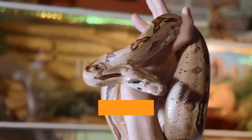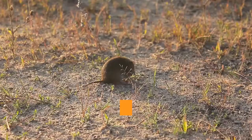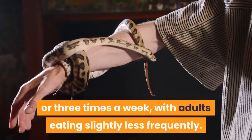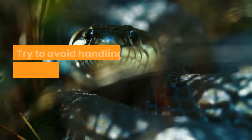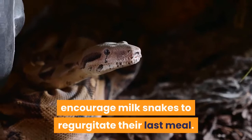As a rough guide, try to feed a food item which roughly matches the widest part of your snake's body. Hatchling milk snakes will readily accept pinkies and fluffs, with prey size increasing as the snake grows. Adult milk snakes will happily take jumbo mice, with the largest specimens sometimes accepting smaller rats. I tend to feed youngsters two or three times a week, with adults eating slightly less frequently. Under such conditions they will grow rapidly, only going off food for short periods immediately before or after a molt. Try to avoid handling your snake for a 24-hour period after feeding, as stress can on occasion encourage milk snakes to regurgitate their last meal.